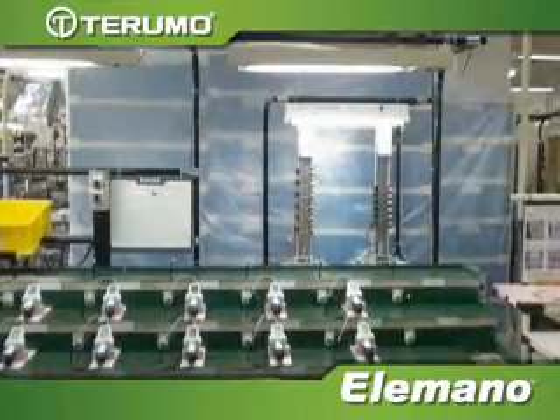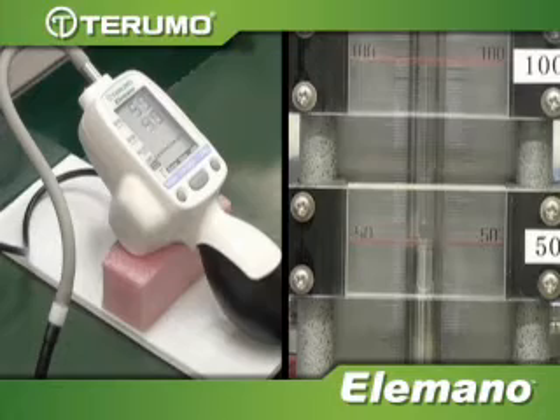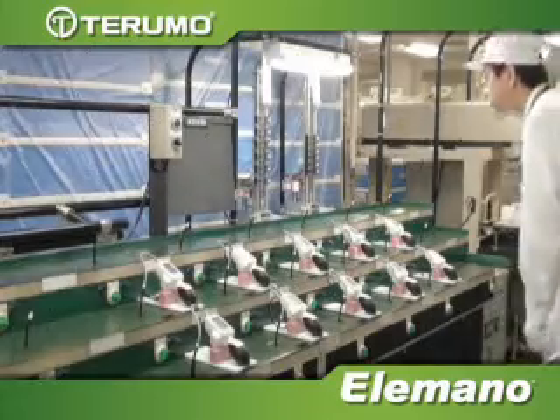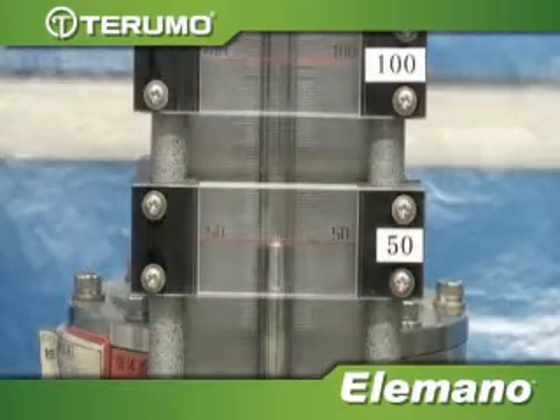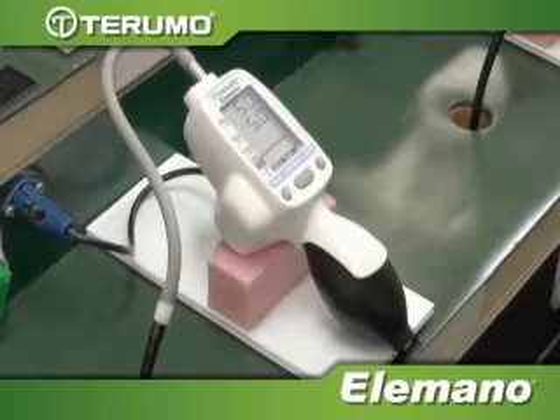Air pumps on each unit connect to one air pipe which simultaneously pressurizes both the mercury column and the Elomano monitor. The technician first checks the mercury column for the stable value, then confirms the same value on each Elomano unit before testing the next pressure level.